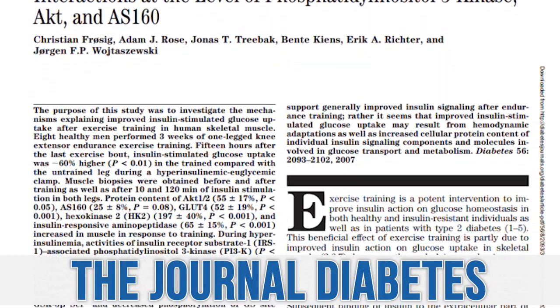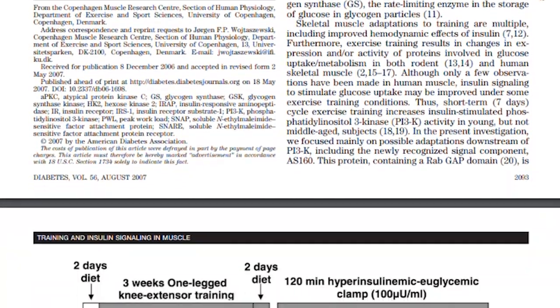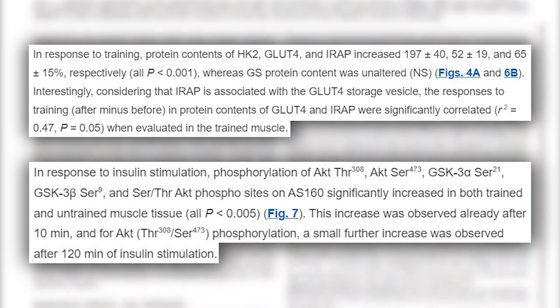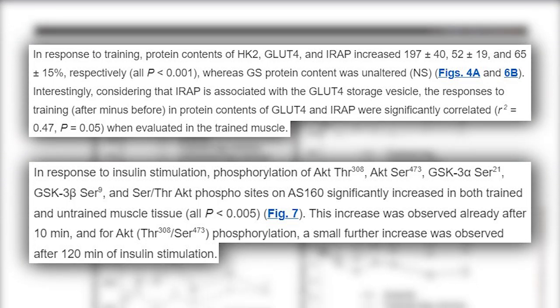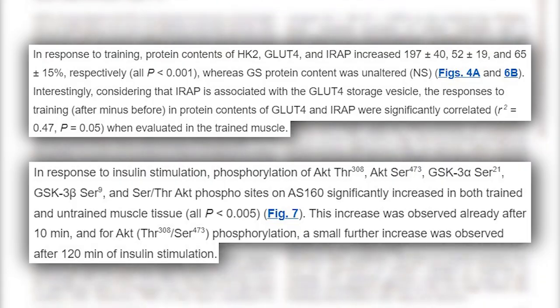A study published in the journal Diabetes looked at resistance training with leg extensions performed daily for three weeks. At the end, a muscle biopsy found that GLUT4 expression had increased 52%, as well as AST160 — a protein associated with AMPK phosphorylation. Even more impressive: it remained elevated for 15 hours, still 60% higher than those who didn't work out. So you get an effect from working out during the day that continues allowing your body to bring glucose down naturally for quite some time afterward.